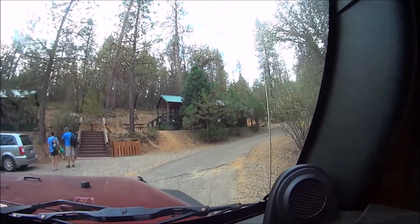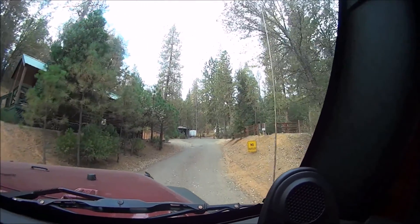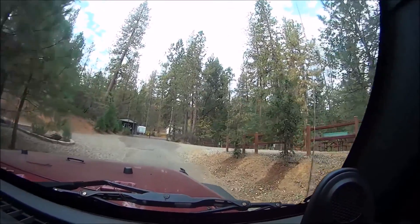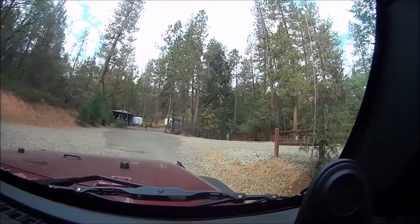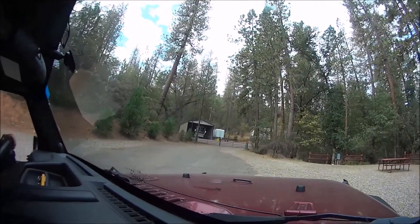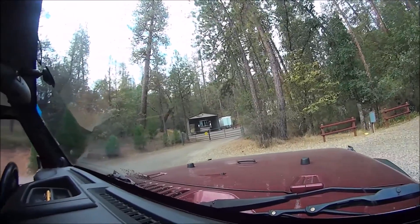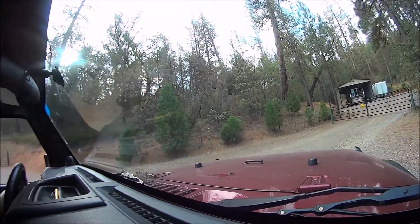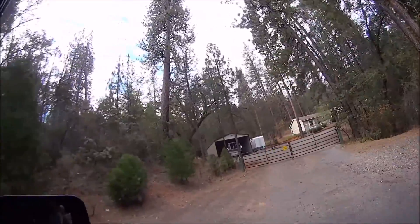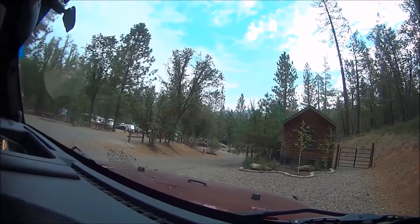A couple more cabins up on the hill. Everything's in nice repair — nice and clean, as you usually find at a KOA. I suspect that's the owner's house back there in his big barn with his big RV in it. I would suspect.